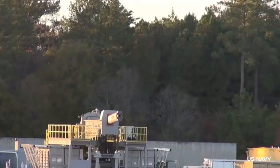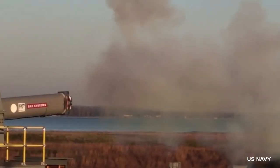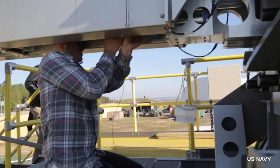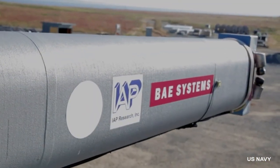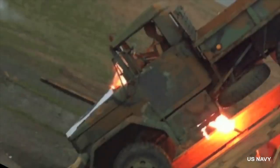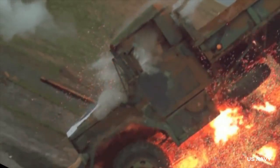Railguns are electric weapons that fire metal projectiles at high velocity through a magnetic field. The destructive force of these projectiles lies in their speed, mass, and kinetic energy, since they do not usually contain explosives. For this reason, their deadly force and low launching costs make the electromagnetic railgun a terrifying weapon capable of sowing death wherever it is fired.